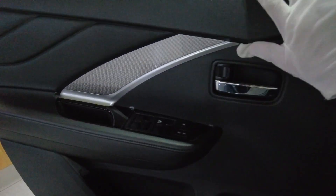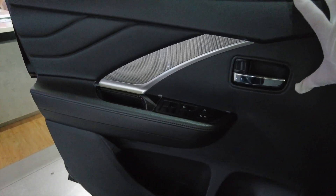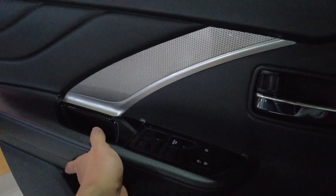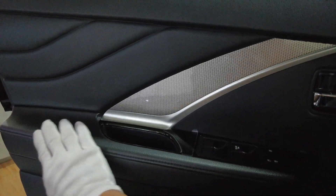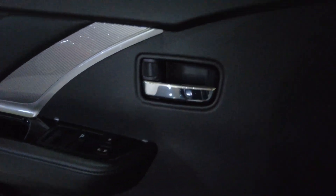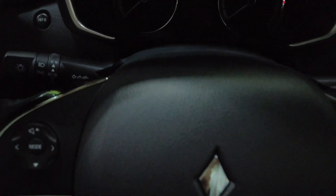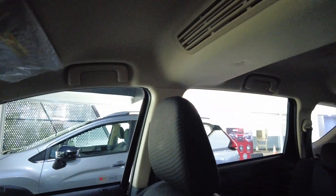It's a bit dark inside, but this is the Black Edition so I guess it's fitting. The door panel is all plastic with a futuristic pattern; the others are also plastic with imitation stitching, but you do get a chrome door handle. For this Black Edition, almost everything inside is black — though the headliner is in white.